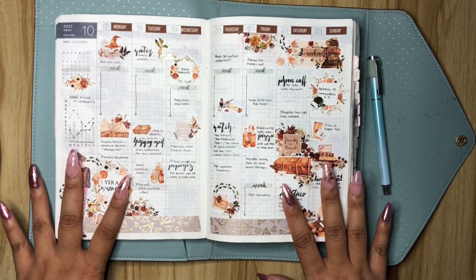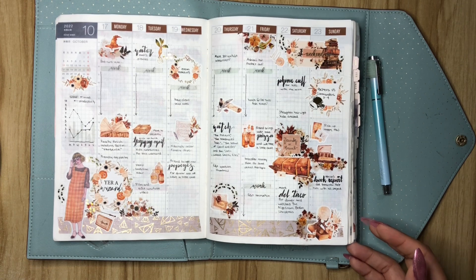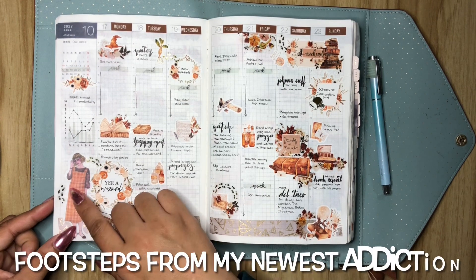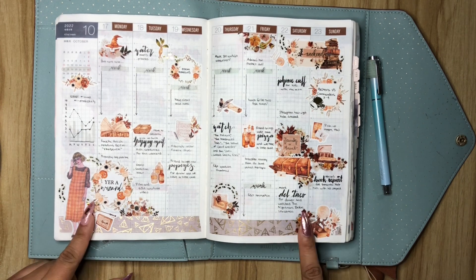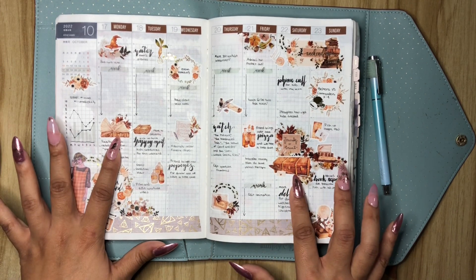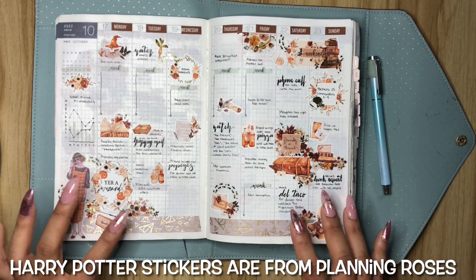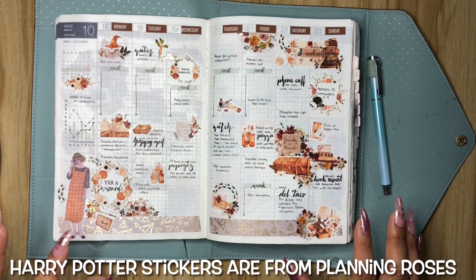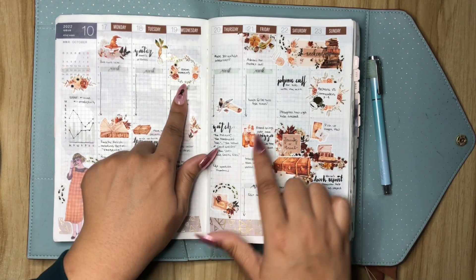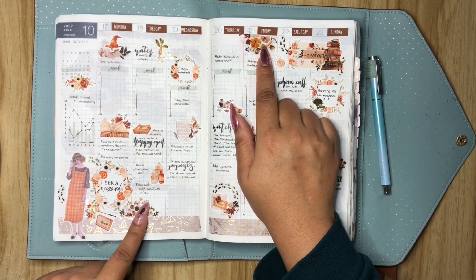This is October 17th through the 23rd, and I decided to do a Harry Potter spread. This piece is from Shein. This is from Simply Gilded. And I honestly am drawing a blank as to where these stickers are from — I'm sorry, but I will definitely leave it in the description and somewhere in the video. These transparent stickers are definitely from Letters to Apollo.